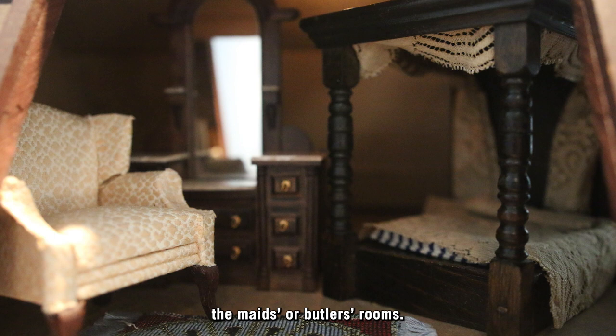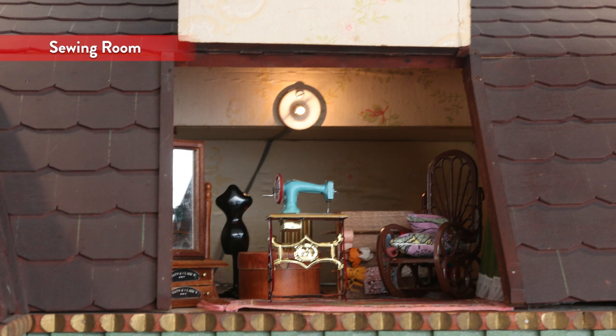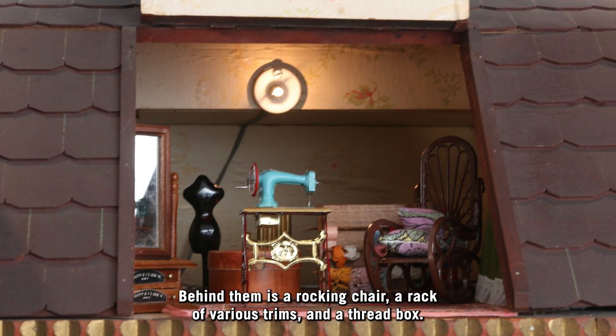The sewing room in the Victorian home is where new clothes could be sewn and where clothing and household items could be mended. A dressmaker's form, a coat rack, and a mirror stand next to a sewing machine and chair. Behind them is a rocking chair, a rack of various trims, and a thread box.